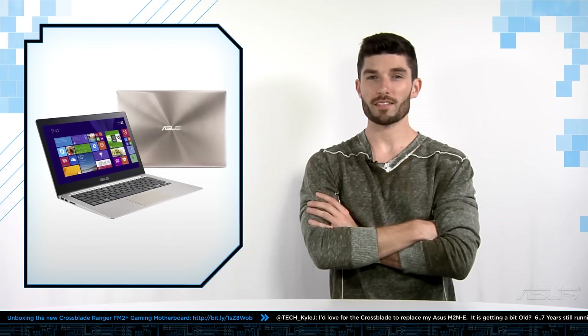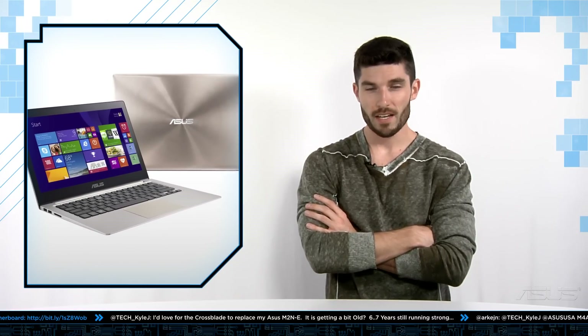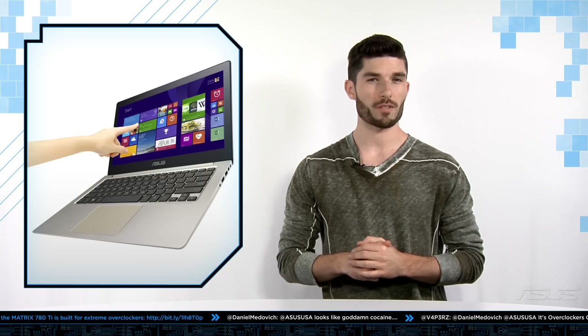And for our last product today, we're going to be covering the brand new Zenbook UX303LA. Now this Zenbook comes with a new design with a smooth metallic gray finish on the outside, sports the latest Intel Core Series processor, an SSD, and an HD touchscreen, all for under $900. So if you're looking for a powerful yet affordable Ultrabook, this is the way to go. If perhaps power is something more important to you, I would look out for the new upcoming UX303LN.